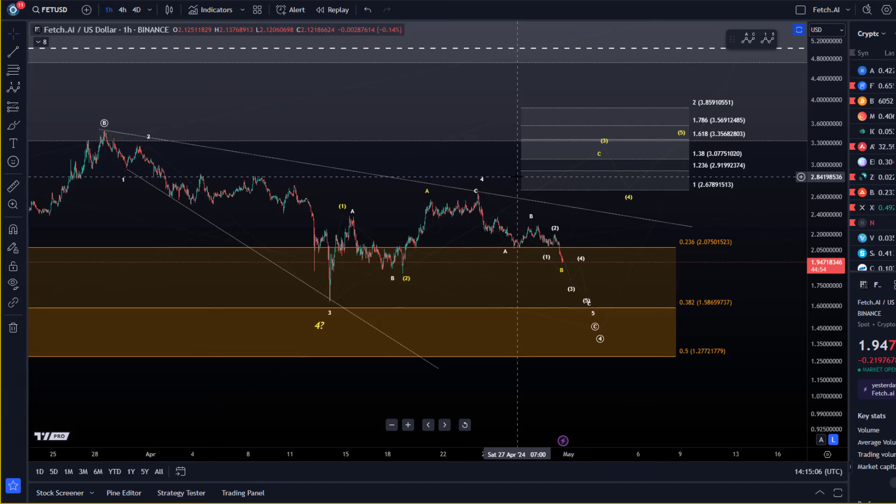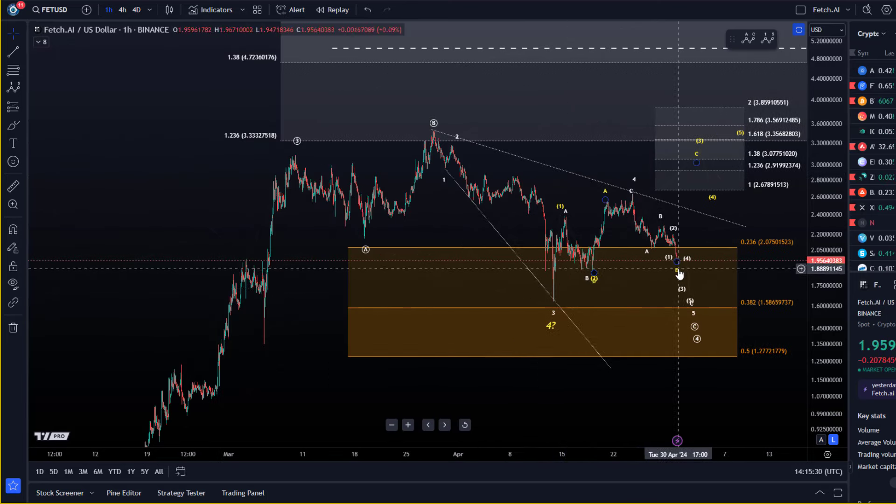We still have to be very mindful that this correction — not just for FET but for a lot of altcoins — has been quite messy, as wave fours usually are. These micro counts like to extend, change, and morph. I cannot rule out a larger corrective bounce from here. Until we really get this low in and see a first impulse, we have to be very mindful that these structures can morph. But at the moment there's no evidence for it — it looks like it's coming down quite nicely as per the white count to test the $1.58 to $1.59 level.